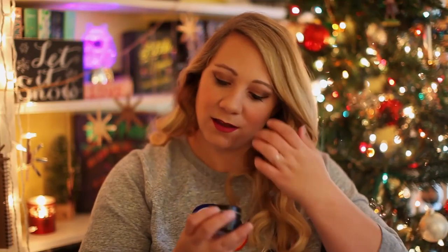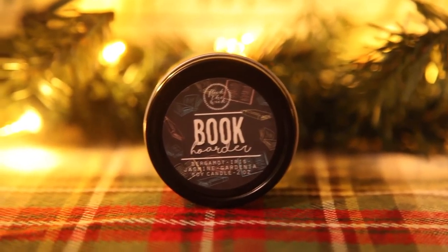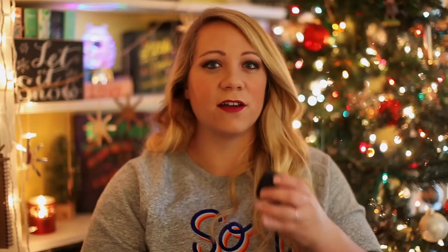The last sample is 'Book Hoarder,' and this is bergamot, iris, jasmine, gardenia — this is going to smell very floral. Very floral, but I like the way it smells. It's a perfect spring candle. So those are the four sample candles and I enjoy them all. One I'm currently burning is from Flick the Wick's Harry Potter box, and it smells like almond and vanilla or something. That's amazing.